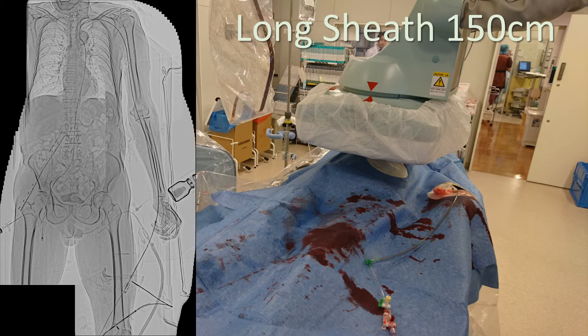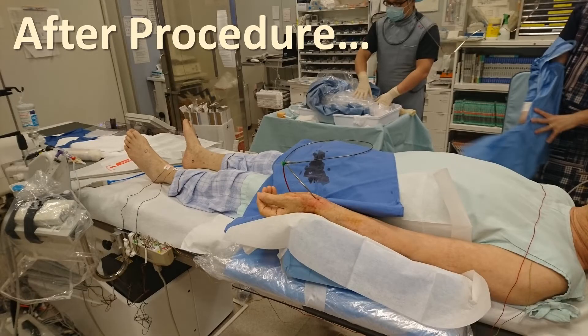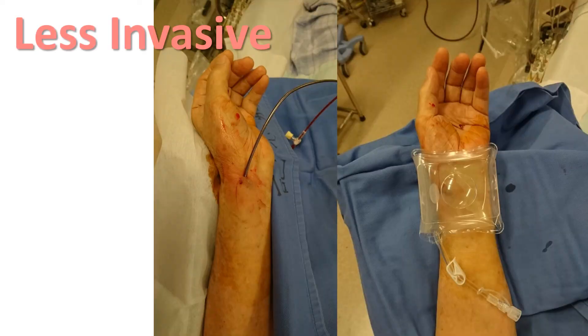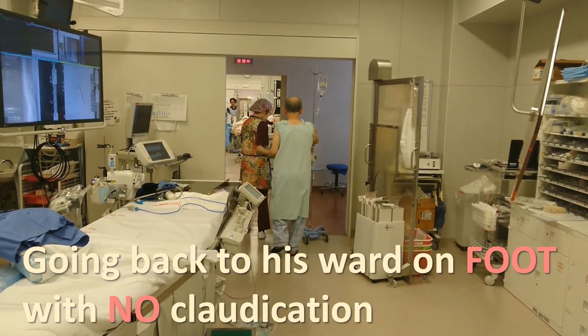If we can use a long shaft device — for example, 50 cm — from here to here, you can easily access the iliac lesion. Also, a long shaft sheath can reduce radial exposure compared to the standard sheath. After the procedure, it's easy to achieve hemostasis — very easy, like this. The patient can go back to his ward on foot without any complication.